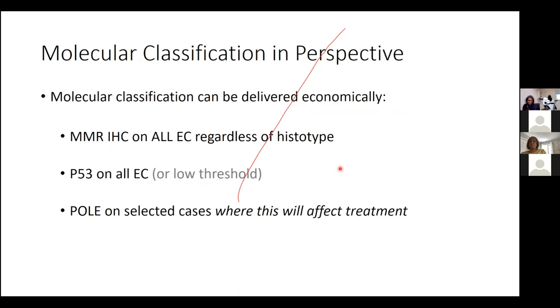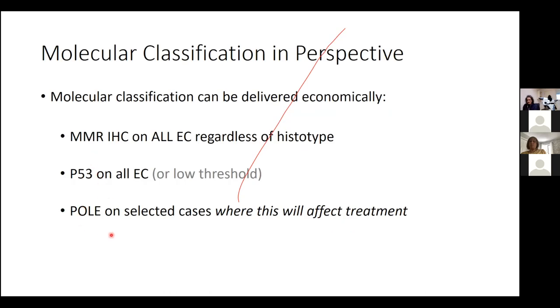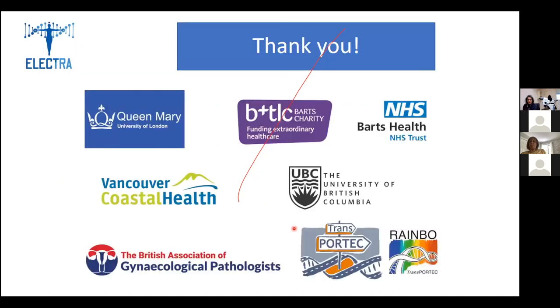In conclusion, molecular classification can be delivered economically: MMR and P53 immunohistochemistry on every case, with POLE testing only on selected cases where it will affect treatment decisions. This is certainly within reach for many high-income countries where this tumor is rampant. My many thanks to everybody named on this journey, and to the many more people I could not name. Thank you.